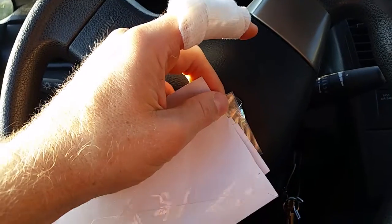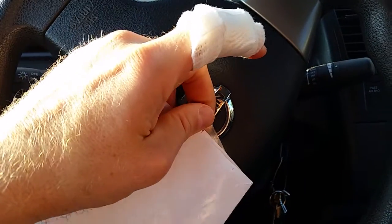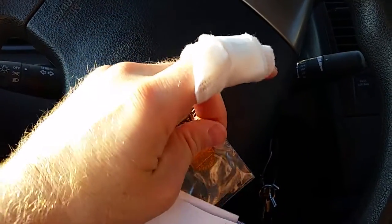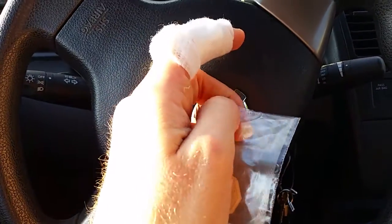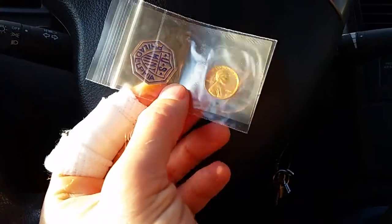Today we have an exciting envelope opening, and the envelope has been scored. What we have here is a nice, beautiful 1961 Lincoln proof cent. At the time of this filming, which is the year 2016, this coin is 55 years old and in improved condition.